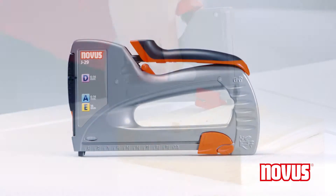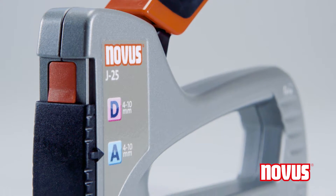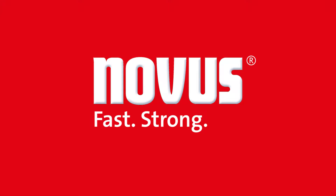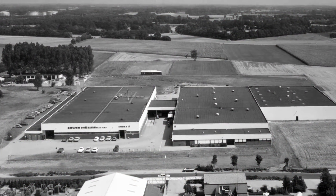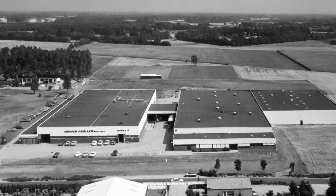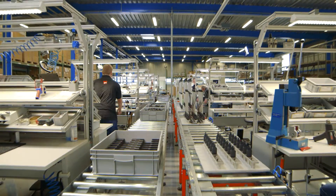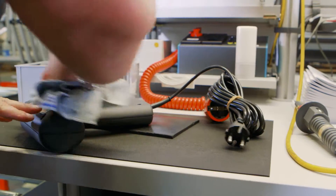Takas, indispensable helpers for DIY and professional use. It's hard to imagine everyday life without these clever tools. But a Taka is not just a Taka. Novus has been renowned for exacting demands on quality and design since as long ago as 1949. Today, perfected and innovative technology makes Novus the number one address for Takas.